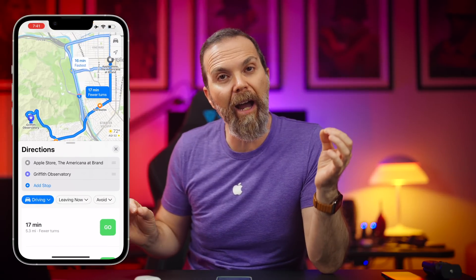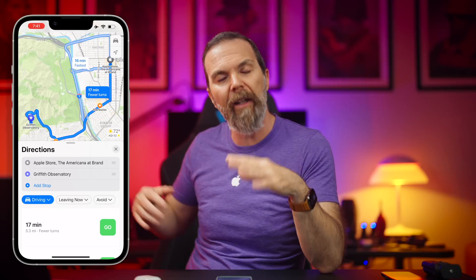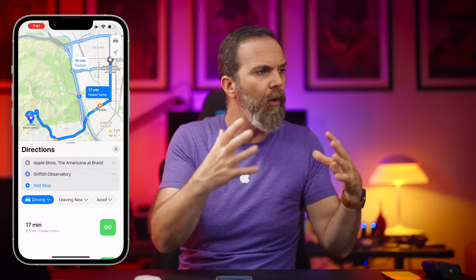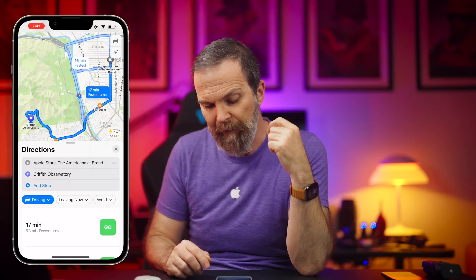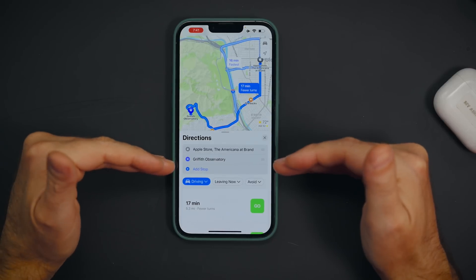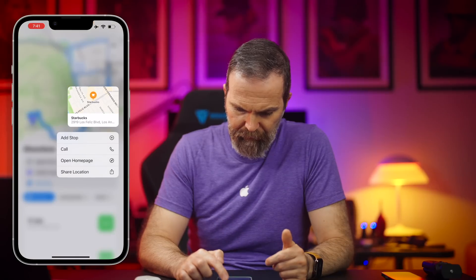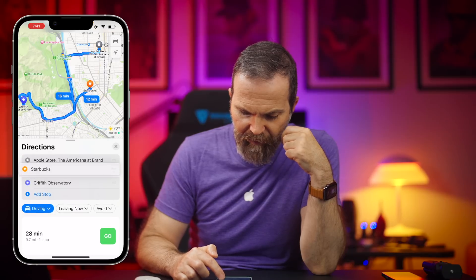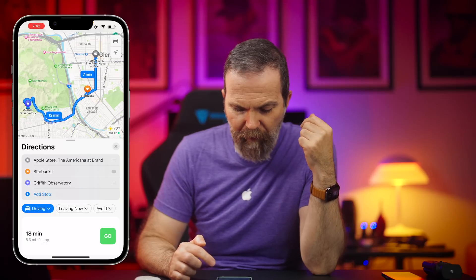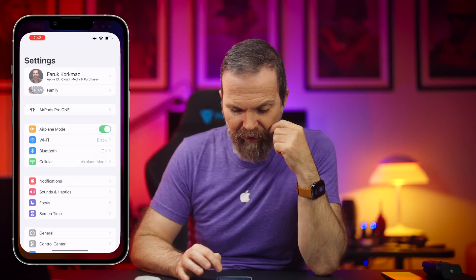Now in Maps we can add stops. This is something I really wanted and now it's here. I've been using this in Google Maps a lot while planning a day out — going to shoot, do stuff, planning a trip. Now we can do it in Apple Maps as well. I'm going to start from the Apple Store, go to Griffith Observatory, and then add a stop at Starbucks. You can also change the order of stops, which is much more logical.